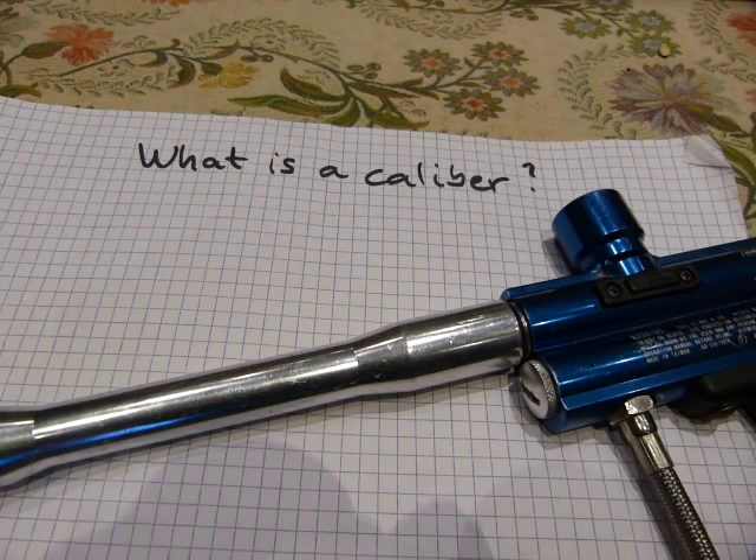Most of you have heard the word caliber in the context of guns — for example, a .44 Magnum, or this paint gun here, which is a .68 caliber. But what is a caliber actually?